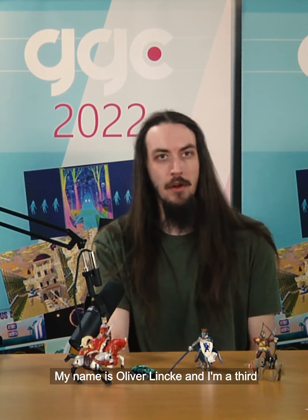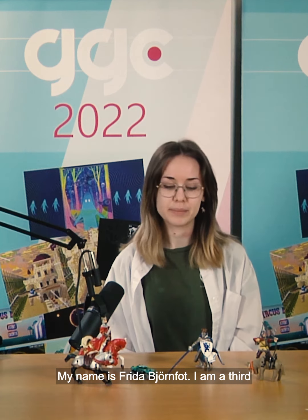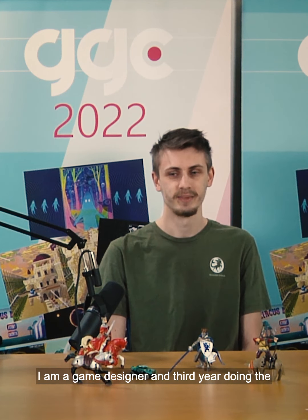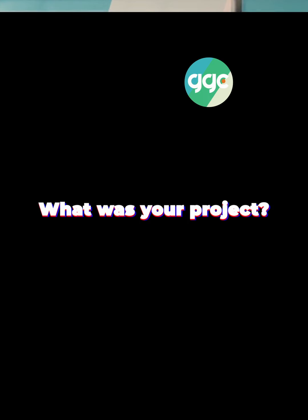My name is Cédric Interésien, I'm a third year student. My name is Oliver Linke and I'm a third year student. My name is Freda Bjornfout, I am a third year graphics student. I'm Stefan Williams, I am on the graphics minor. My name is Fabian Larsson, I am a game designer, third year, doing the programming minor.